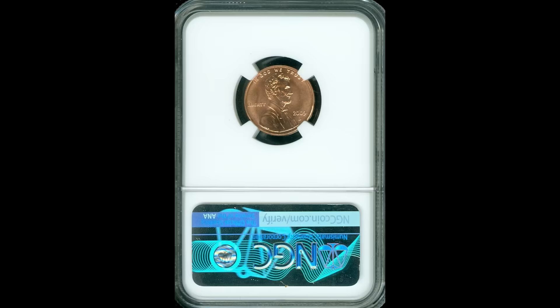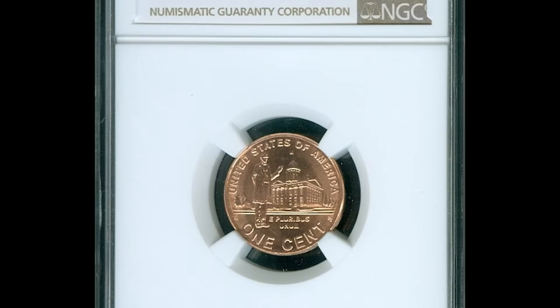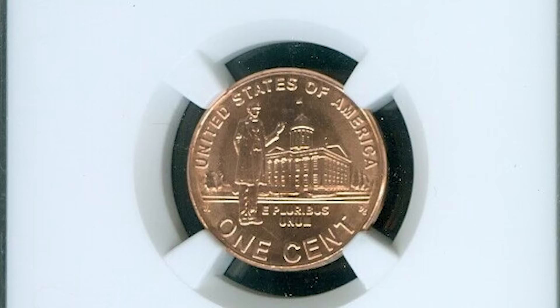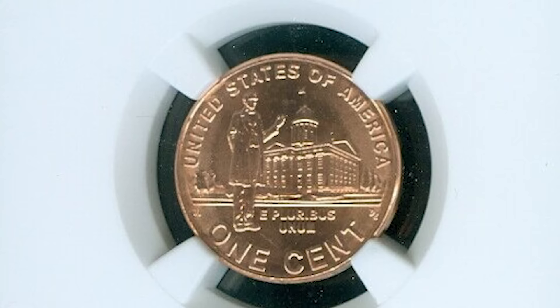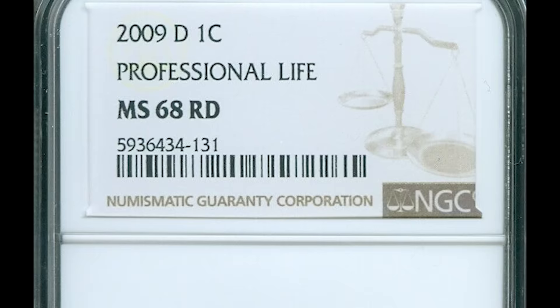Up next, we have a 2009 D — that D mint mark stands for the Denver Mint — and this is the professional life back of the coin. You can see Lincoln standing there. These coins have such beautiful artwork and they can bring a lot of money. This one was graded by NGC, a mint state 68 red. The red refers to the color of the coin. These coins can come in brown, red brown, or red. If your coin grades this highly and looks this nice, it could be worth a lot of money. The condition of these coins really does matter when it comes to selling and how much they're actually worth.